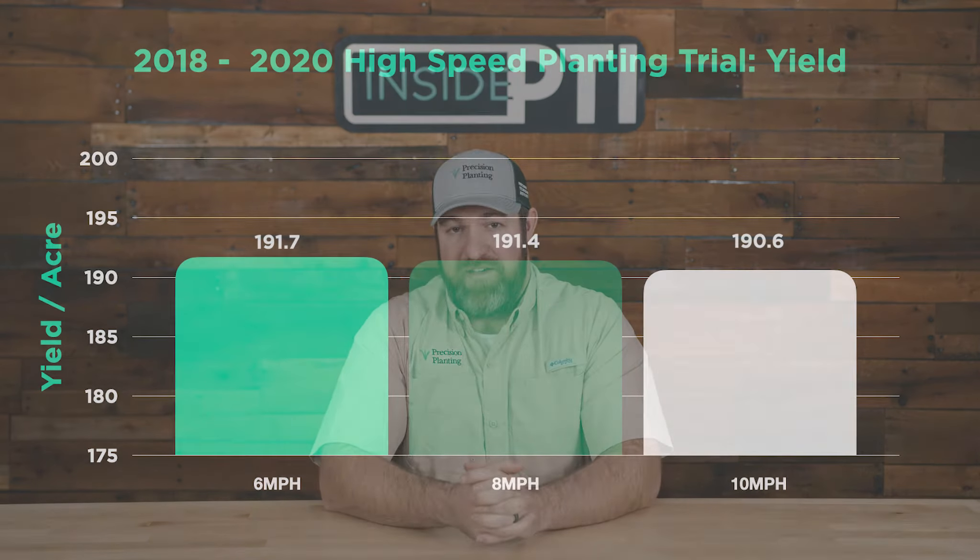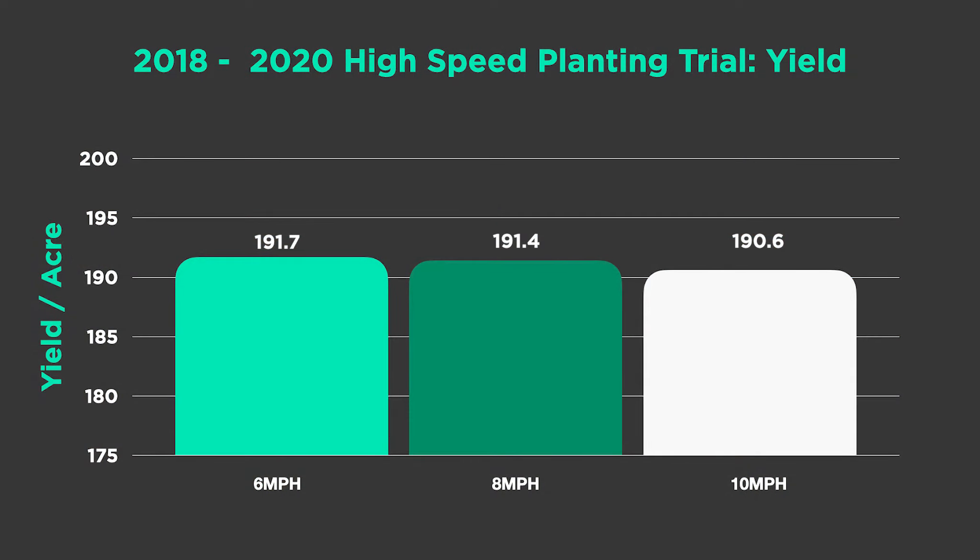We've been studying high-speed planting for the last three years that Precision Planting has had the PTI farm. What we found in corn is less than a bushel difference between the different speeds. From a statistical perspective, a bushel is negligible in the plots we're covering. So what that proves is that with a high-speed equipped planter, we can run 4, 6, 8, or 10 mph — whatever we need to run. We can choose the speed that lets us cover the acres per hour and acres per day we need, not be limited by our planter.